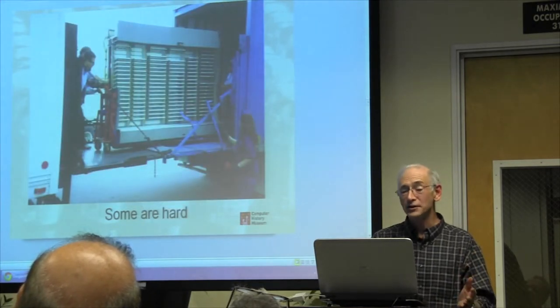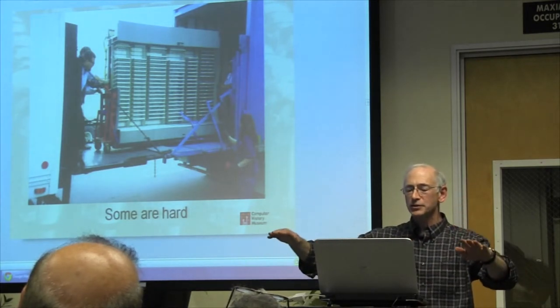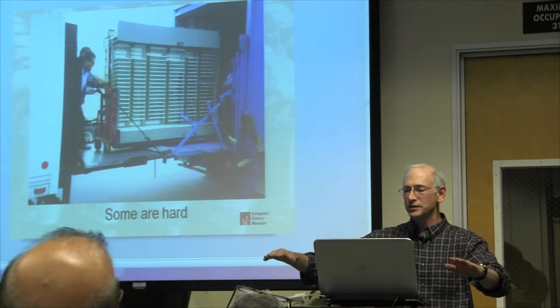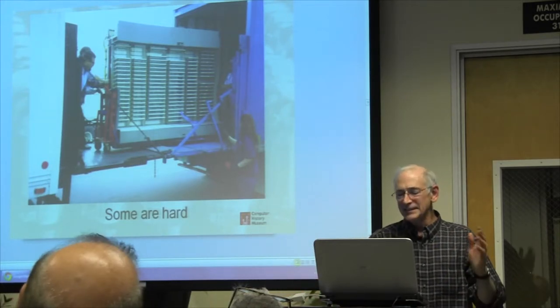Some of the things were kind of hard to move. This is the SAGE being slowly lowered to the ground by two back-to-back trucks with their tailgates trying to move in synchronization so we wouldn't lose it over the side.